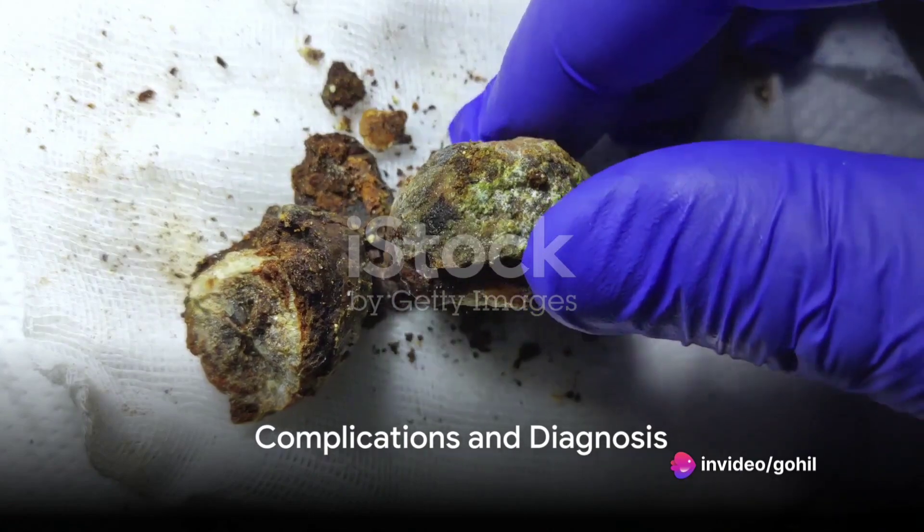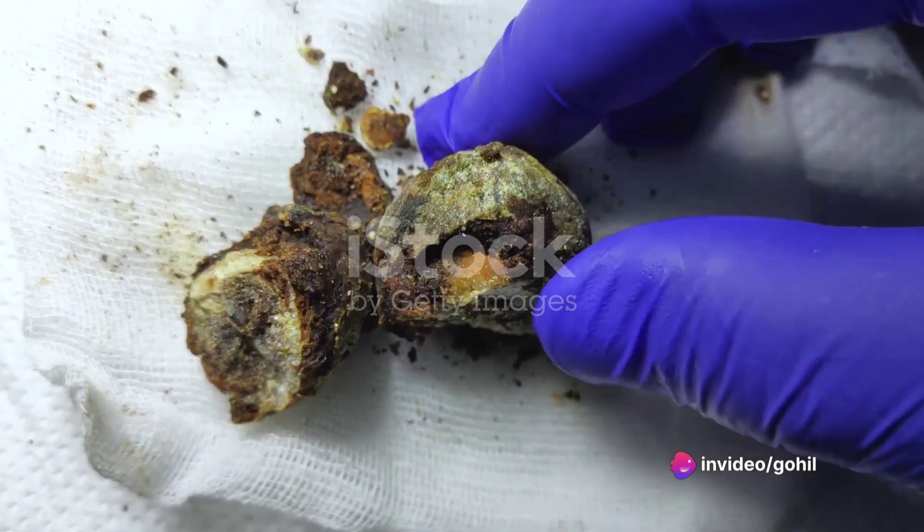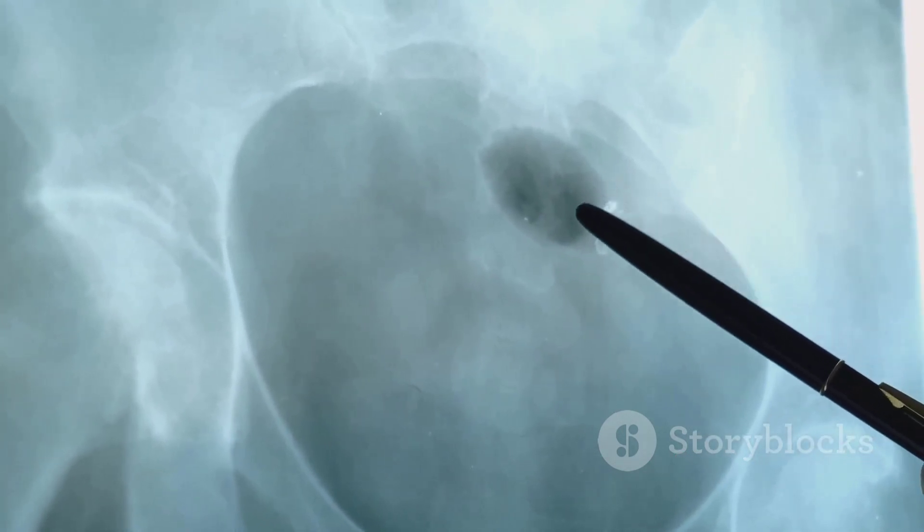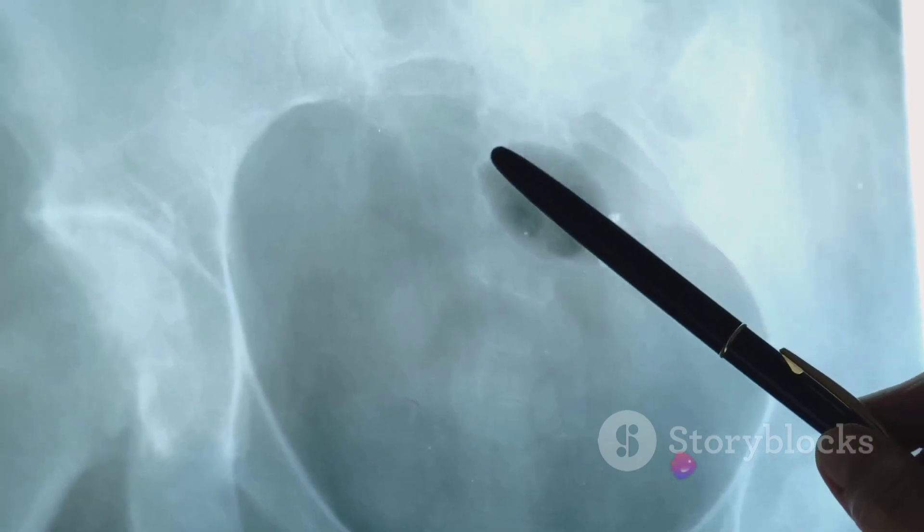Without intervention, choledochal cysts could lead to a host of complications. These could range from cholangitis and biliary stones to pancreatitis, liver damage or cirrhosis, and an increased risk of bile duct cancer.